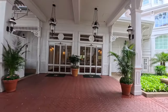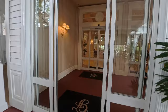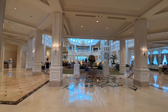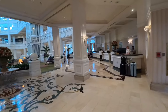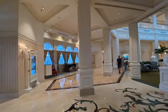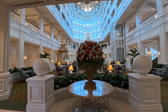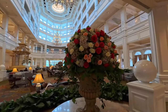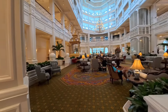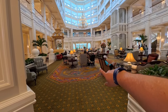This is one of the deluxe resorts — you've got value, moderate, and then deluxe. I'm going to show you guys the lobby because this is a beautiful resort. Over to the right-hand side is where you can see the registration desk, and on the left-hand side there's a piano. They have fresh flowers here all the time — look at that beautiful bouquet. Plenty of seating here in the lobby.